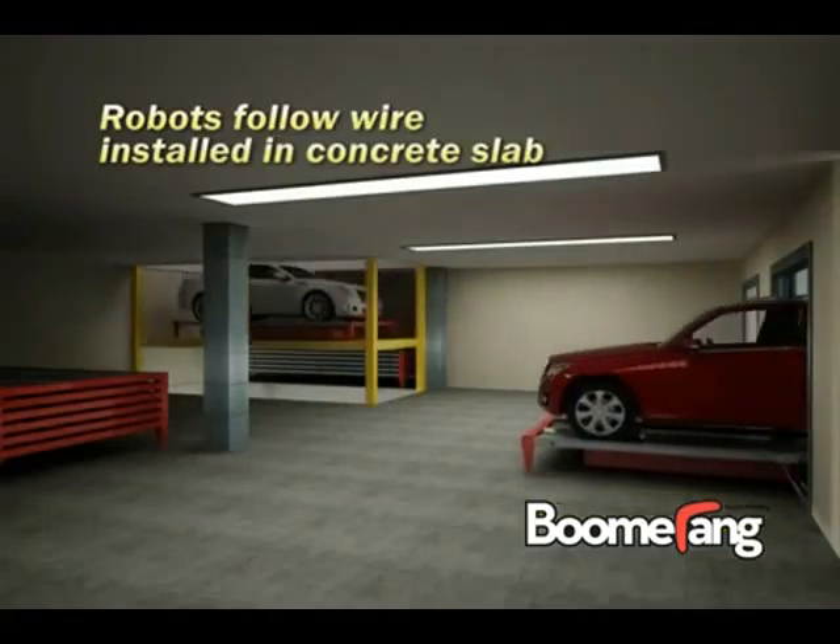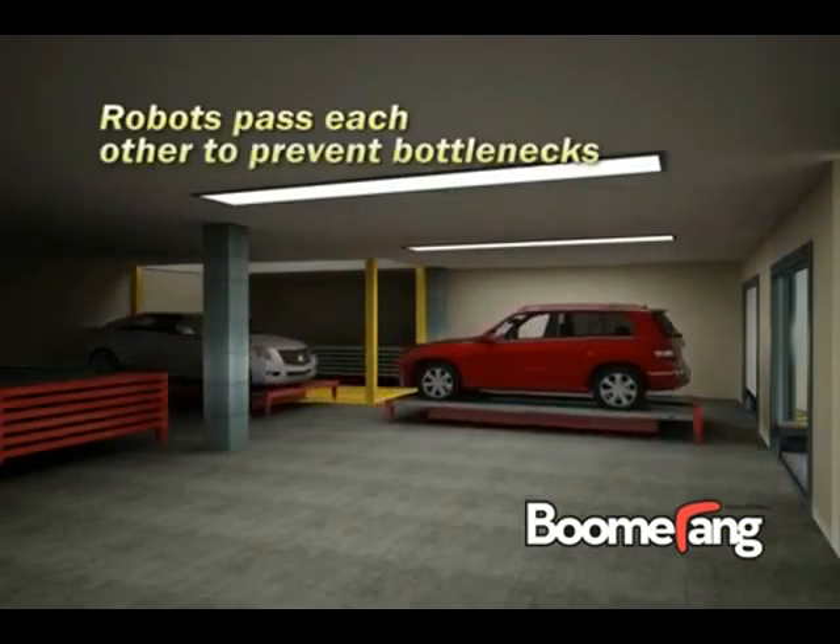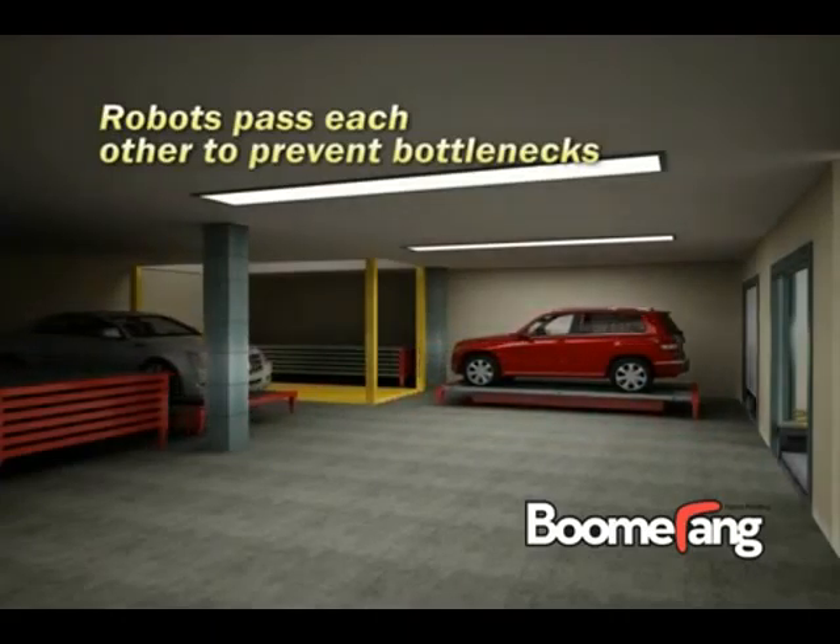Since each robotic valet rolls on concrete instead of rails, robots can pass by each other, thereby relieving the contention for vehicle lifts that slows down rail-based systems.